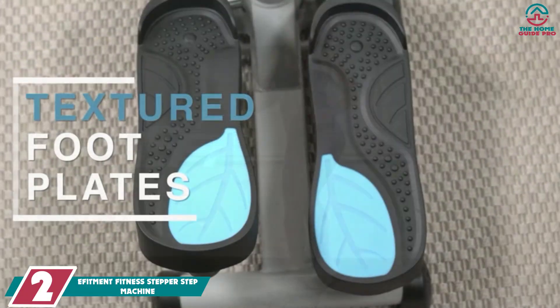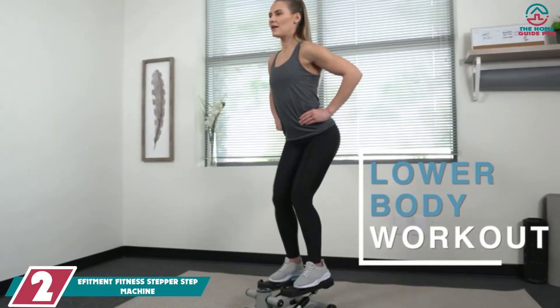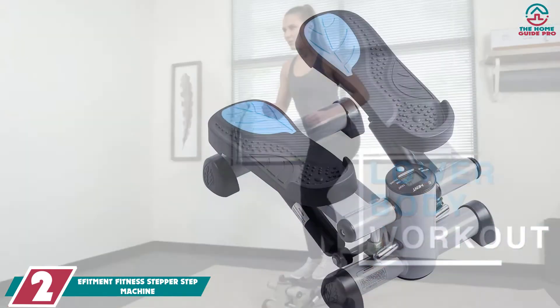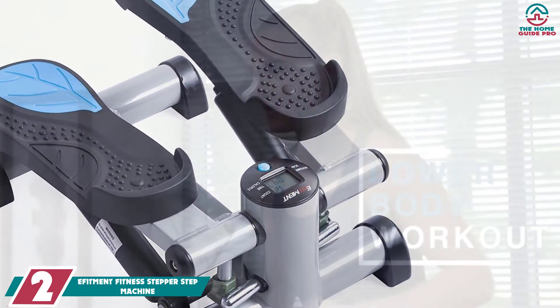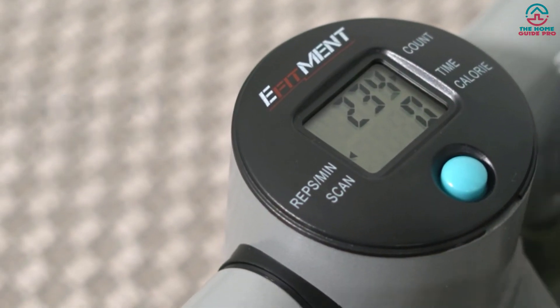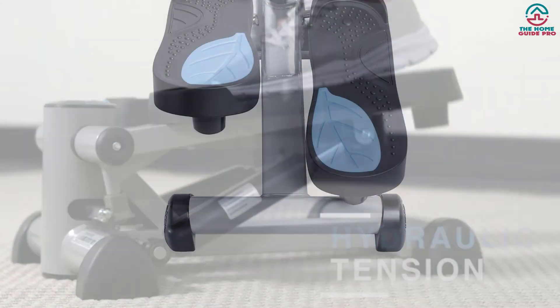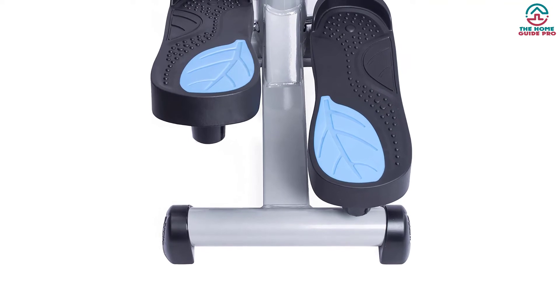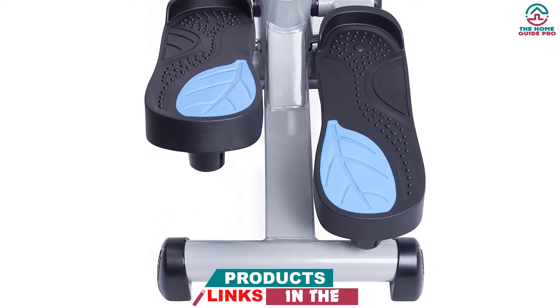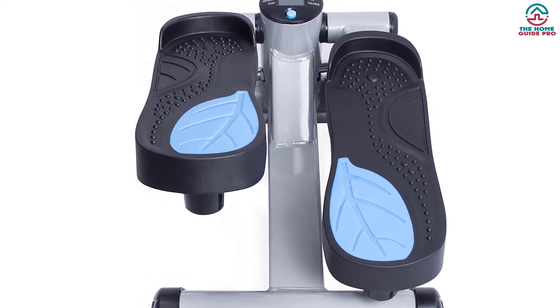At number 2, we have the EFITMENT Fitness Stepper Step Machine. The EFITMENT Fitness Stepper Step Machine is a revolutionary mini exercise tool for people who spend their maximum time in the office or home. This stepper is an awesome exercise tool for fitness lovers and will give you the ultimate exercise experience. This powerful exercise tool has been patented with a hydraulic drive mechanism adjusted with oversized non-slip footpads. The footpads will accommodate many types of foot sizes and will help keep you balanced while exercising.